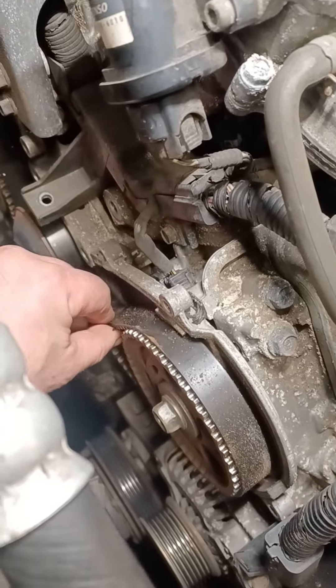All it was, just a faulty tensioner. Let me show it to you. You see, it's that part — oil is leaking out of it and it's completely collapsed. That's the idler, and it's completely collapsed.